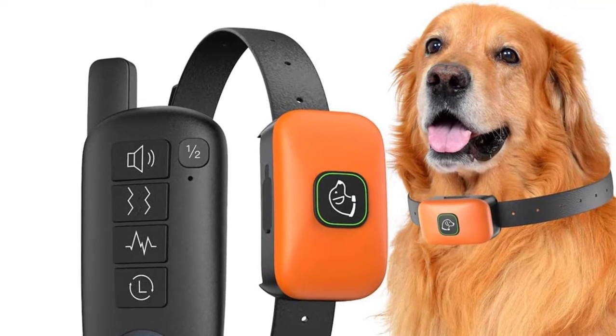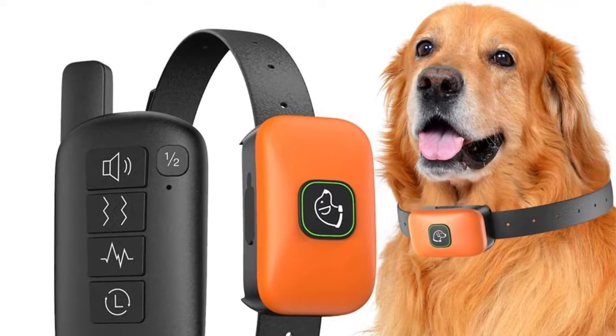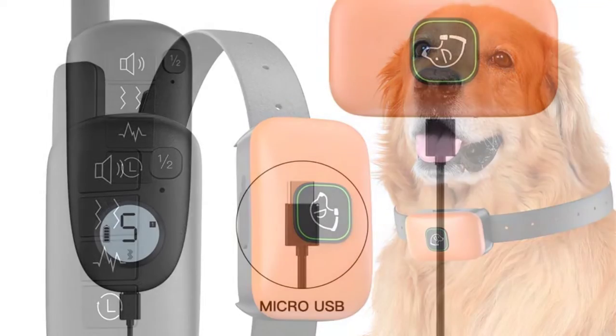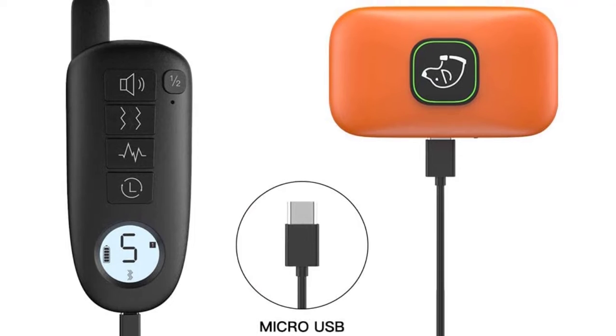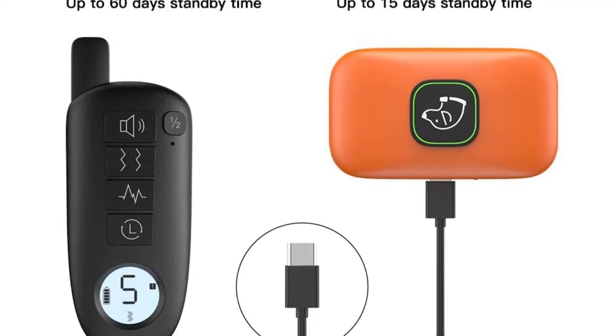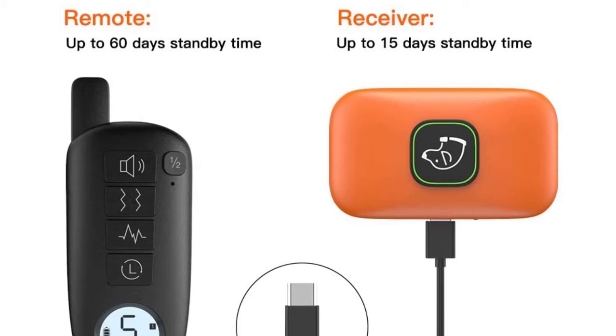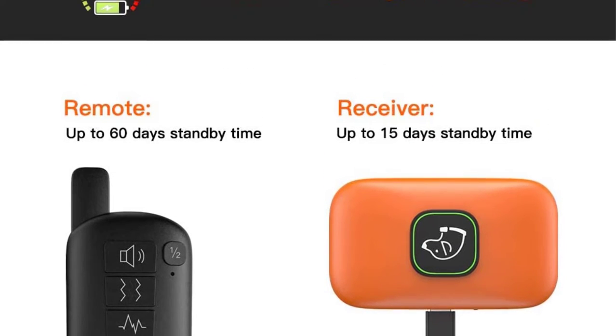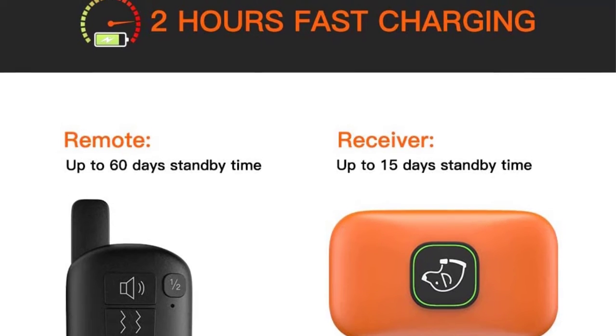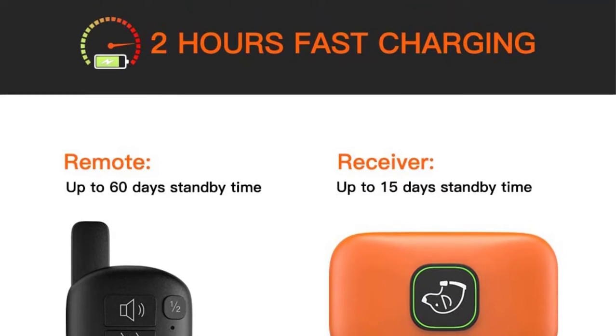The device has a convenient charging system for fast, efficient recharge. The collar also comes with a powerful remote control system that operates within a range of 1,300 feet for seamless control. It is an adjustable dog collar that suits all dog sizes, offering a custom fit from 9.8 to 23.6 inches.